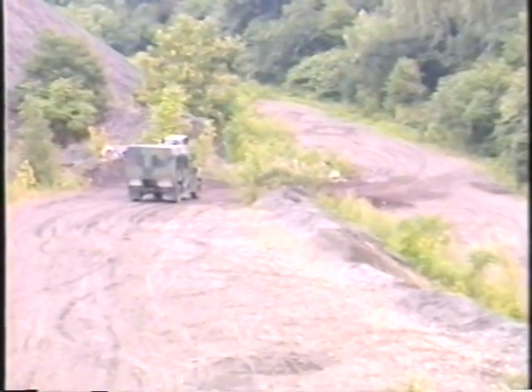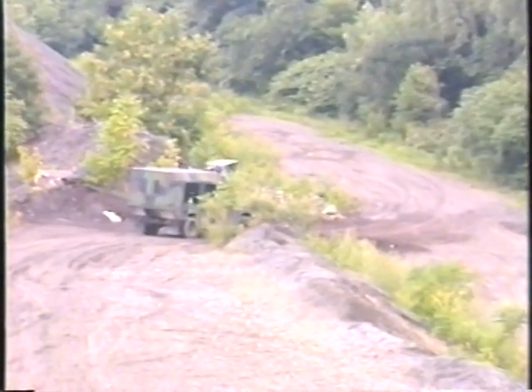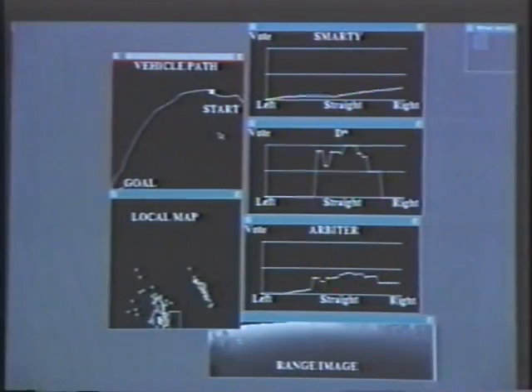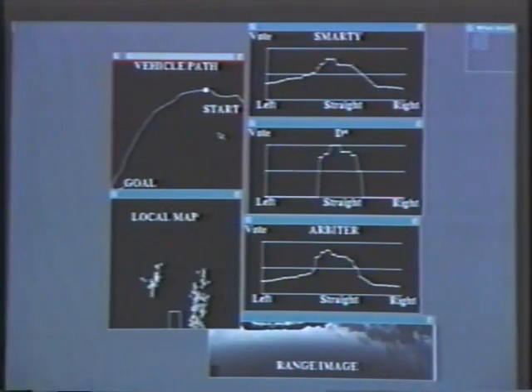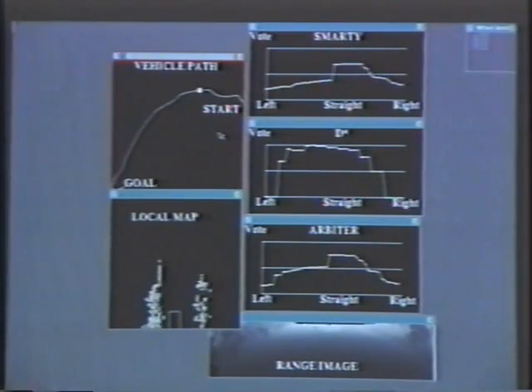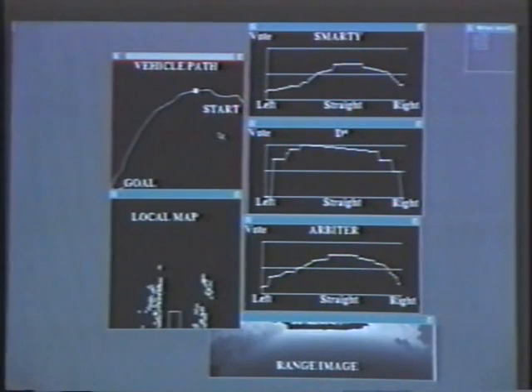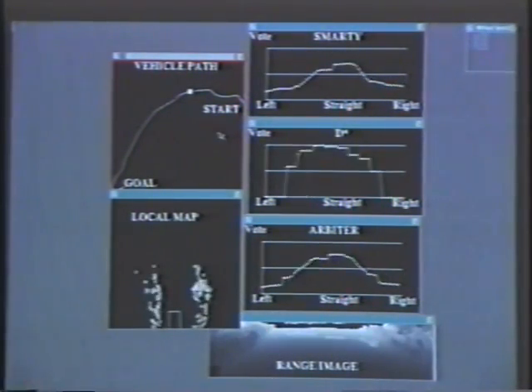Smarty and D-Star find and follow cross-country routes. D-Star plans a route using A-Star search. As the vehicle drives, Smarty finds obstacles using Ganesha's map, steers the vehicle around them, and passes the obstacles to D-Star. D-Star adds the new obstacles to its global map and replans the optimal path. Rather than do a complete new A-Star search, D-Star examines only the nodes that must be modified to guarantee the new optimal path. D-Star and Smarty start with an empty map, pick their way through an obstacle field to the goal, then return along a much more efficient path using the map built on the outbound trip.